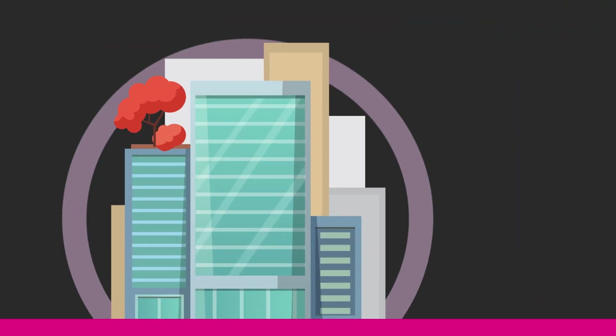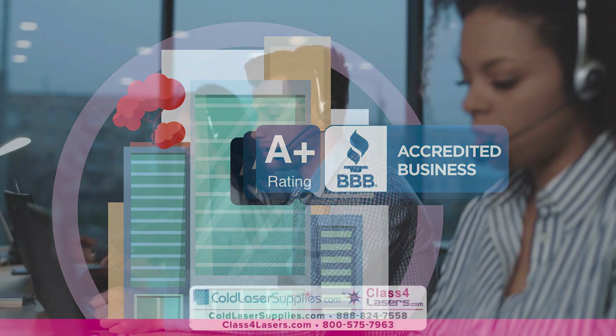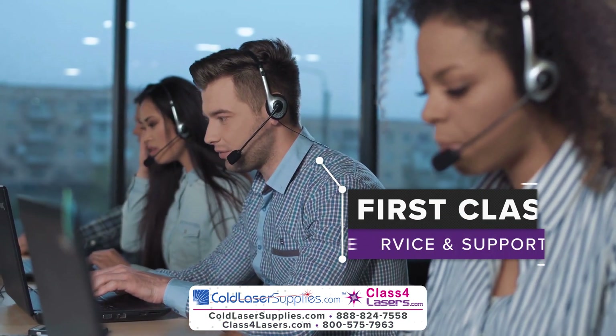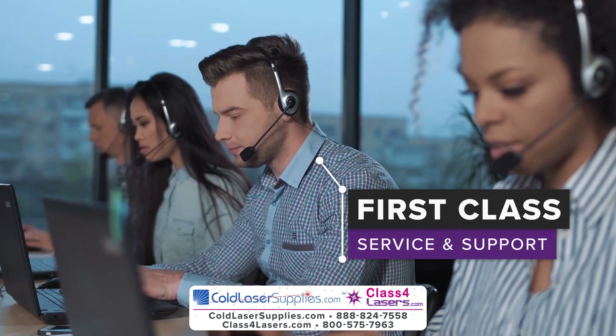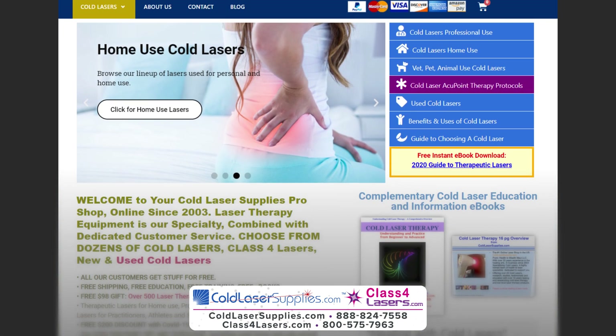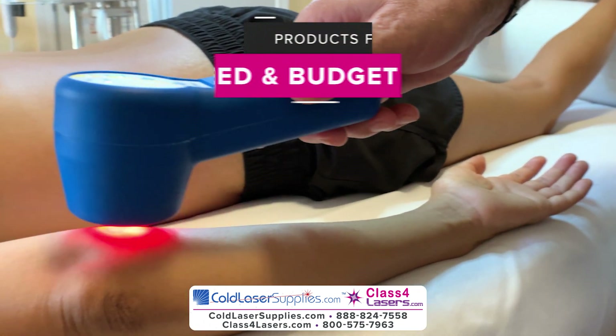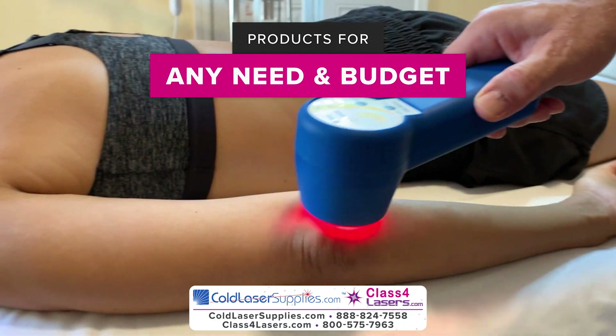Discover Lasers LLC has been honored with a triple A-plus rating from the Better Business Bureau. They provide a customer assurance guarantee along with first-class service and support. ColdLaserSupplies.com is for home users and professionals who can choose from over 30 cold lasers, sure to have a light therapy product to meet your needs and budget.